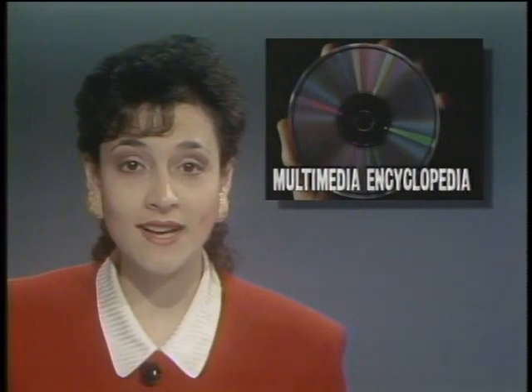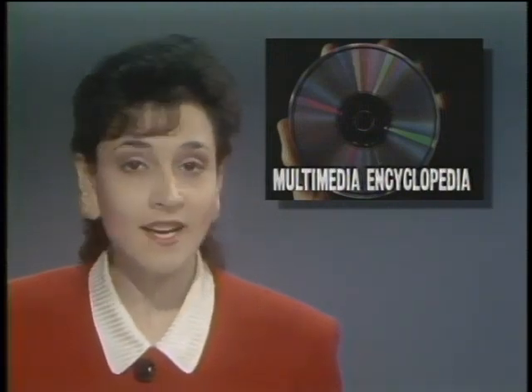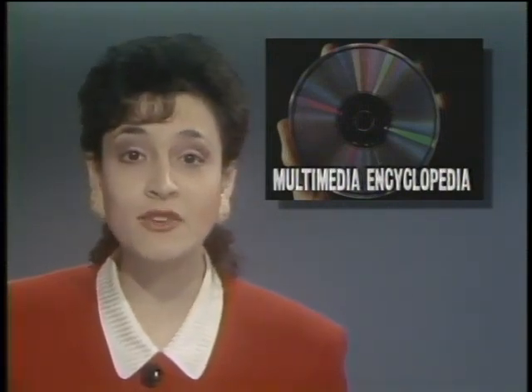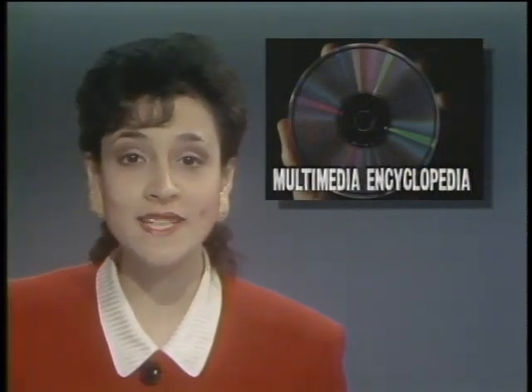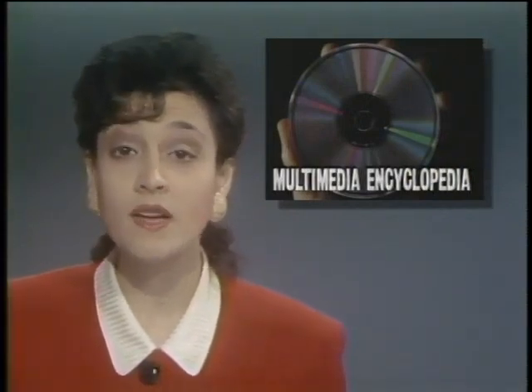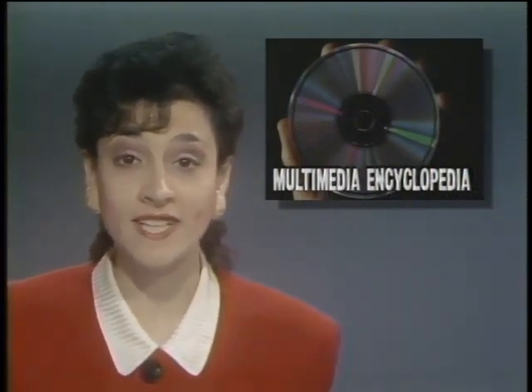Britannica Software has announced that its award-winning Compton's Multimedia Encyclopedia will be bundled with Tandy's new 2500 XL PC, which comes with an internal CD-ROM drive. The Compton's Encyclopedia features the full 26-volume print encyclopedia, plus 15,000 pictures, 60 minutes of sound, and a search and retrieval function — all on one 5-inch CD-ROM.